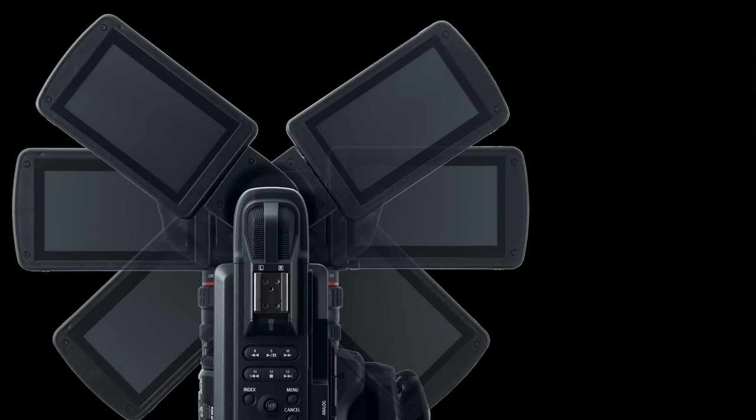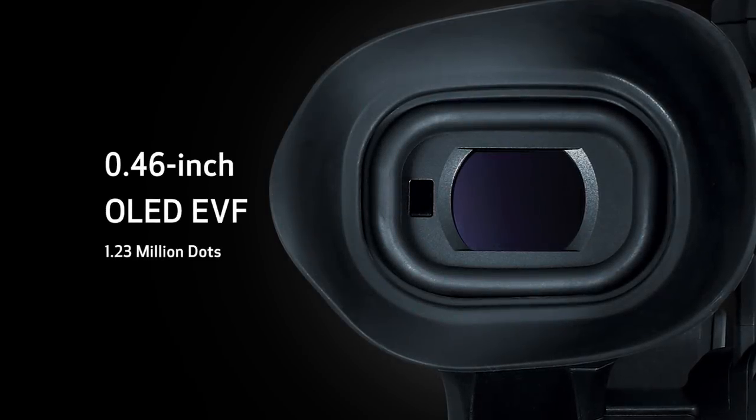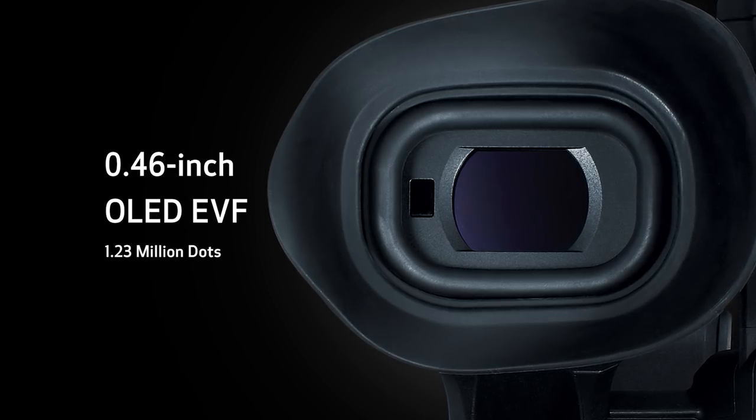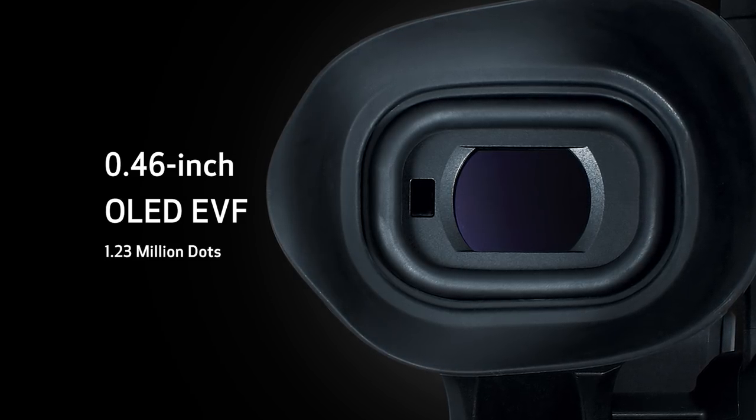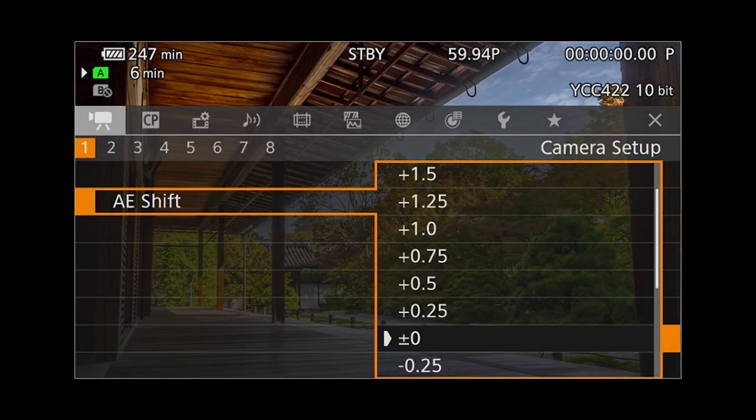Composing shots using the rotating touch panel LCD or the 0.46-inch OLED EVF can be super accurate as they both boast 1.23 million dots of resolution. The UI helps make camera setup and operation simple, quick and easy, whether shooting with the LCD monitor or the viewfinder.